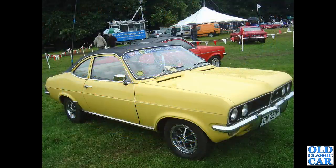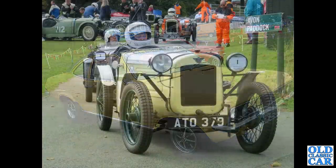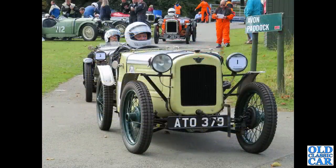Quite a rare Vauxhall here - this is a Firenza, P-registration, so registered late 1975 or early 1976, quite a rare survivor. Back to VSCC Loughton Park, we've got a trio of Austin Sevens - in the foreground ATO 379, a primrose yellow car.